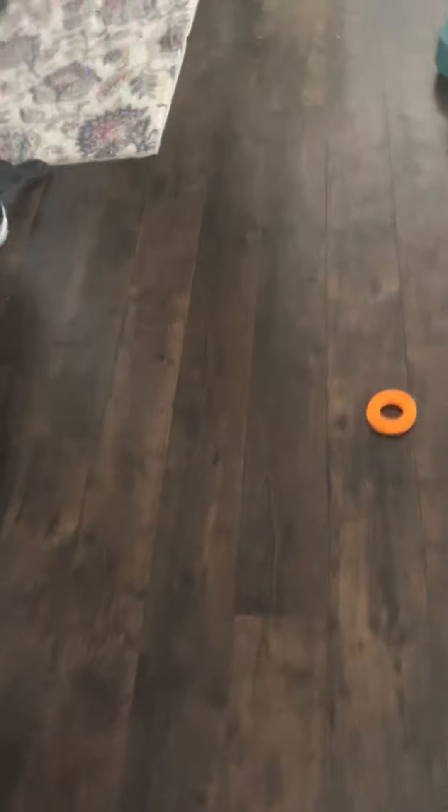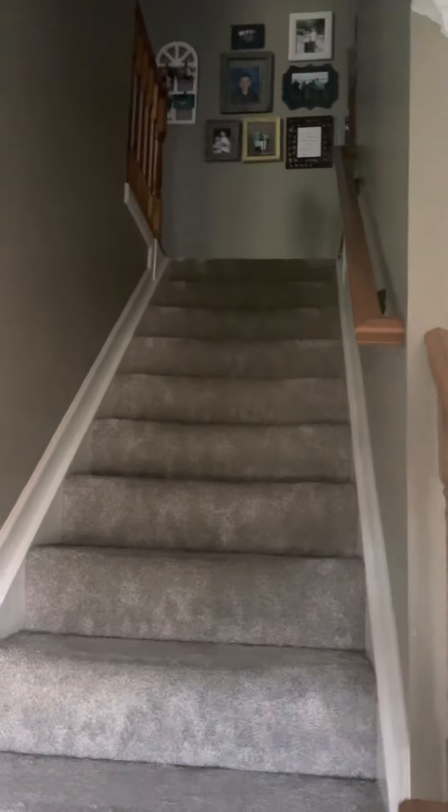Downstairs is kind of classic. That goes outside to the garage. You guys can see outside in part four, and we'll also see the basement. That's just a hallway right there. What's in here? I don't think I've ever been in here — yeah, it's just a closet, we put coats and stuff in there.